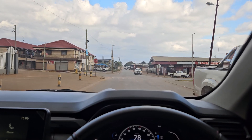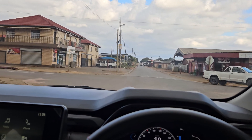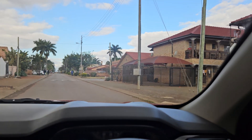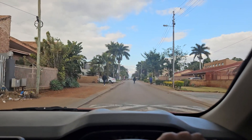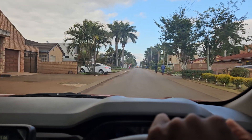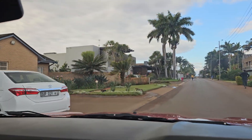Welcome back to another video and welcome back to the channel. We're back at Makado, checking out some beautiful houses around this newly developed section. This is not a new video because I've posted something similar in the past, but guys we're going to start off with this beautiful house.